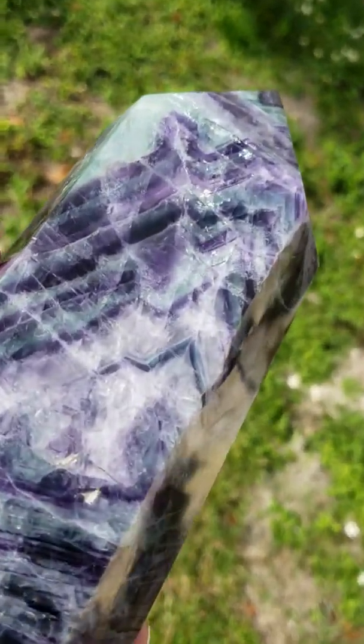It does have a lot more metaphysical properties, but I just wanted to touch base on a few of them. I do appreciate everyone taking the time to view this — thank you so very much. This does weigh a lot; it's 5.6 pounds, so it's very hard for me to hold. I hope everyone has a very beautiful and wonderful day.